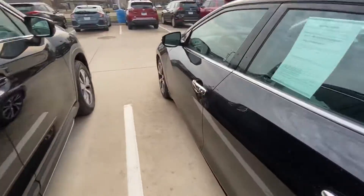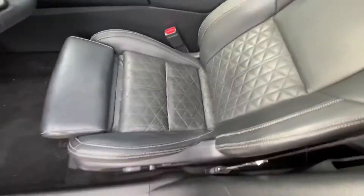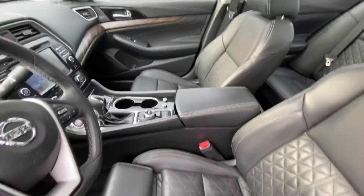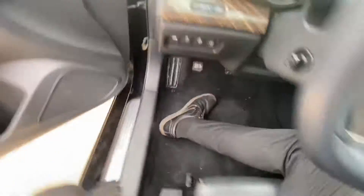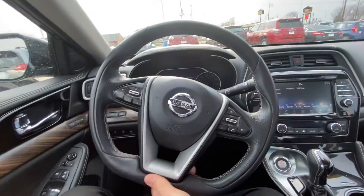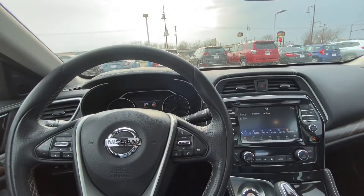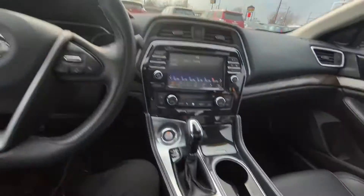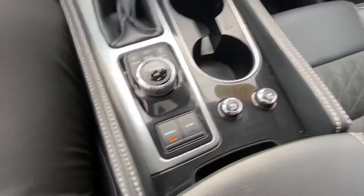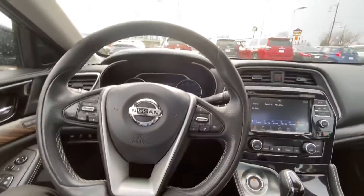This thing is nice. Diamond quilted leather seats with zero gravity inspired by NASA. D-shaped steering wheel — very smooth turning in the parking lot. You're going to have heated and ventilated front seats, sport mode, normal mode. This thing can get up with its 290 horsepower.